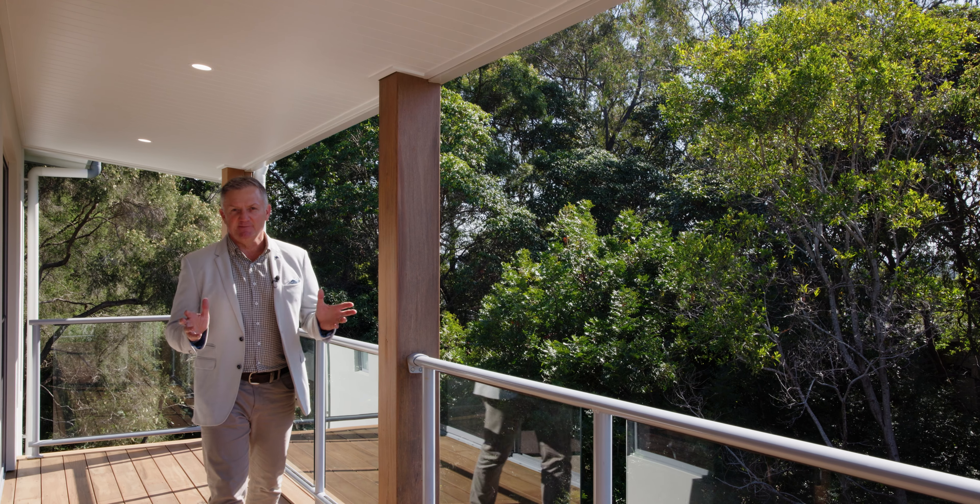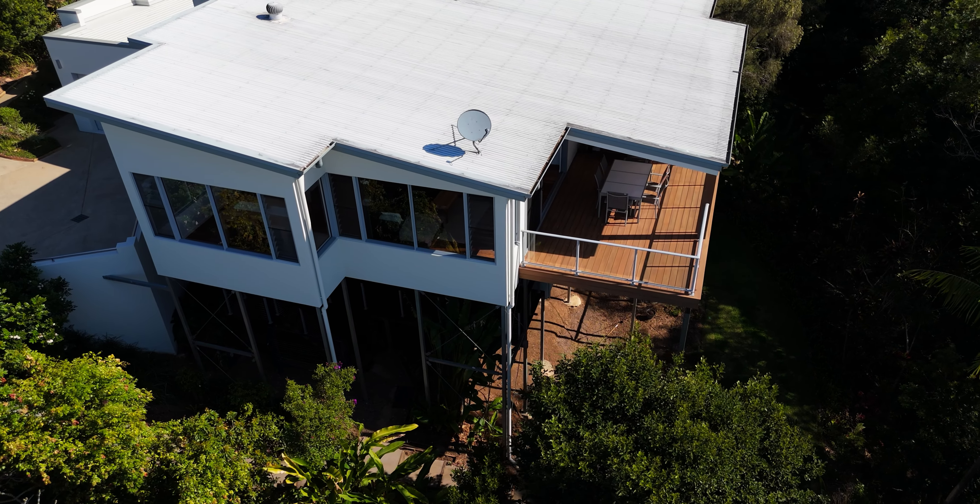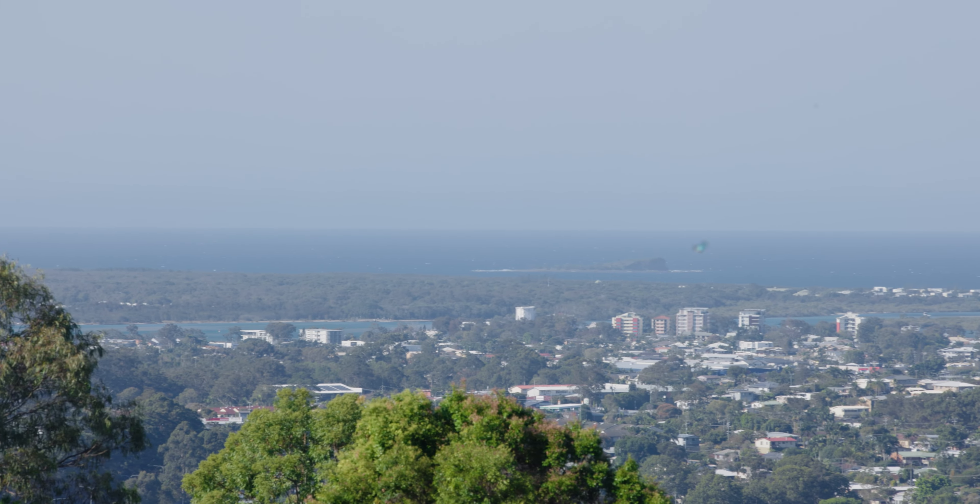My favourite part of this home is this awesome large rear deck. Even better, it's absolutely brand new and offers stunning coastal vistas and a beautiful bush backdrop.